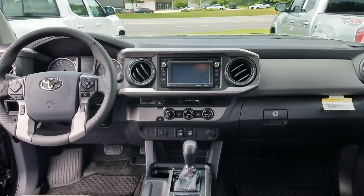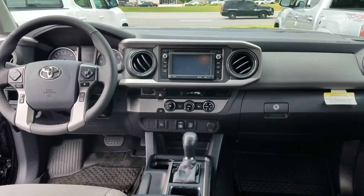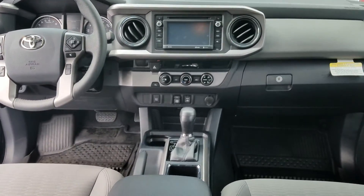Good morning, Jackie. This is Wayne Pittman at LaGrange Toyota. This is the 2018 Toyota Tacoma SR5 V6 you inquired about.